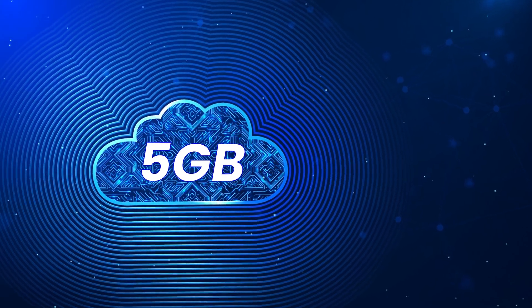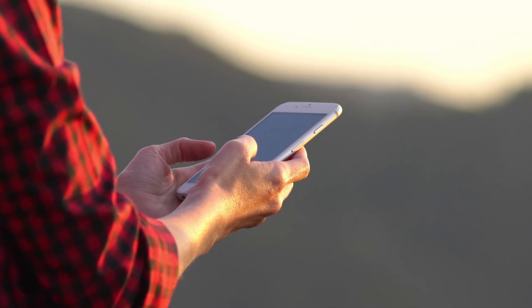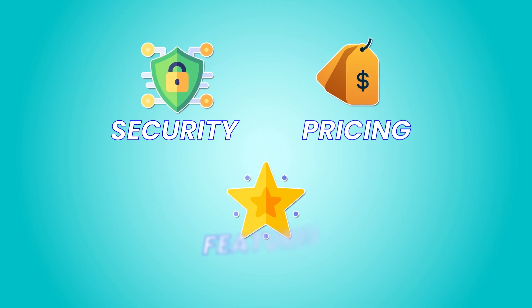Here's the deal with iCloud: you get 5 gigs of free cloud storage, but if you're juggling non-Apple gadgets along with your iPhone, there might be better options out there. That's why in this video we're going to dive into iCloud and check out alternatives that make your life easier when it comes to syncing and collaborating across different devices.